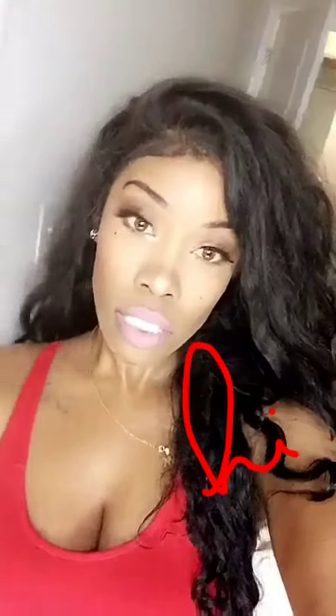Everybody on my snap needs to come see him. That's my experience. I hope you guys enjoyed it. I love my new smile, and I hope I helped someone. Thank you for watching.